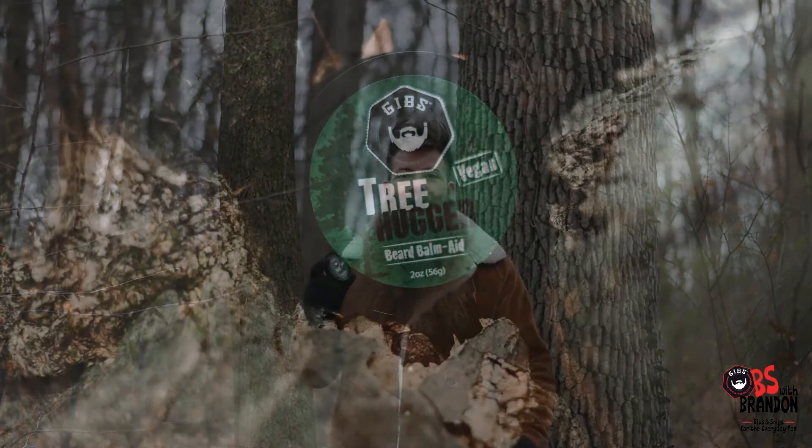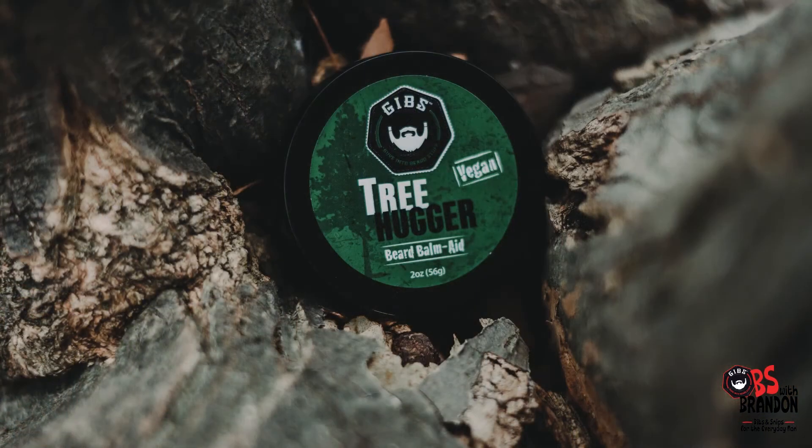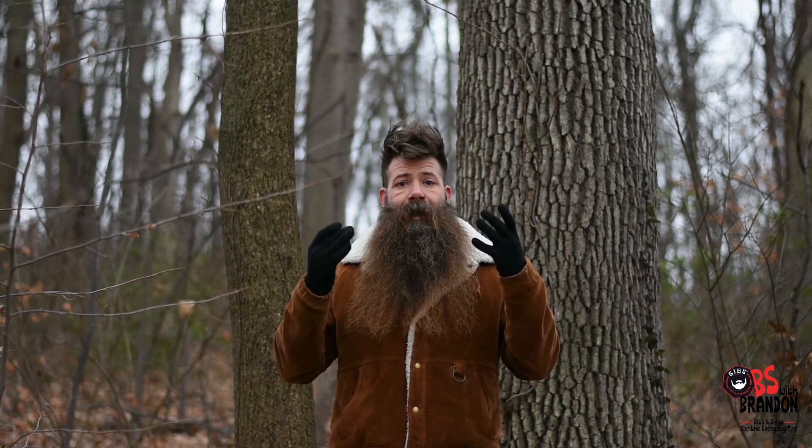The launch of our newest product: Treehugger. This is a vegan friendly — that's right, vegan friendly — beard balm from Gibbs Grooming. Fortified with shea butter, mango butter, and cocoa butter, all to condition the beard and skin. Also with a great new fragrance of white cedar and black pepper for that wilderness feel. It's fortified with candelilla wax to help with that light hold and style that you're looking for.